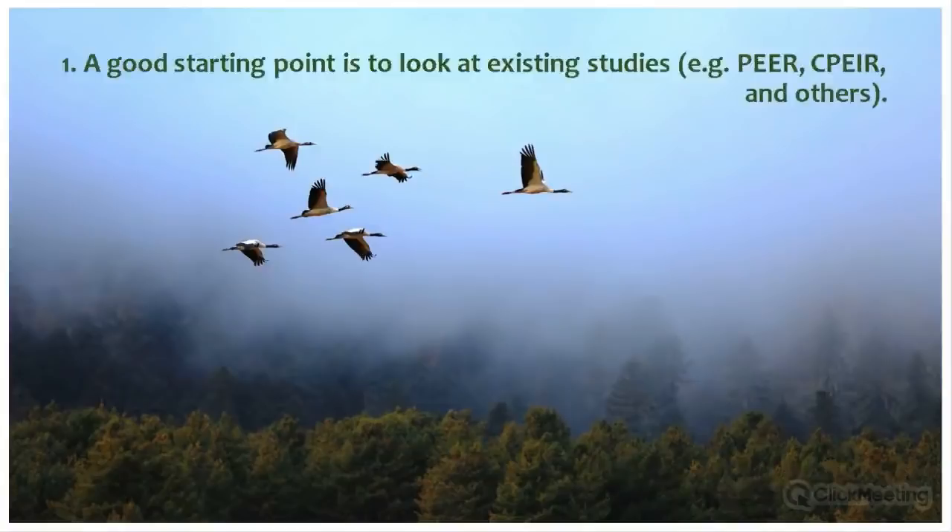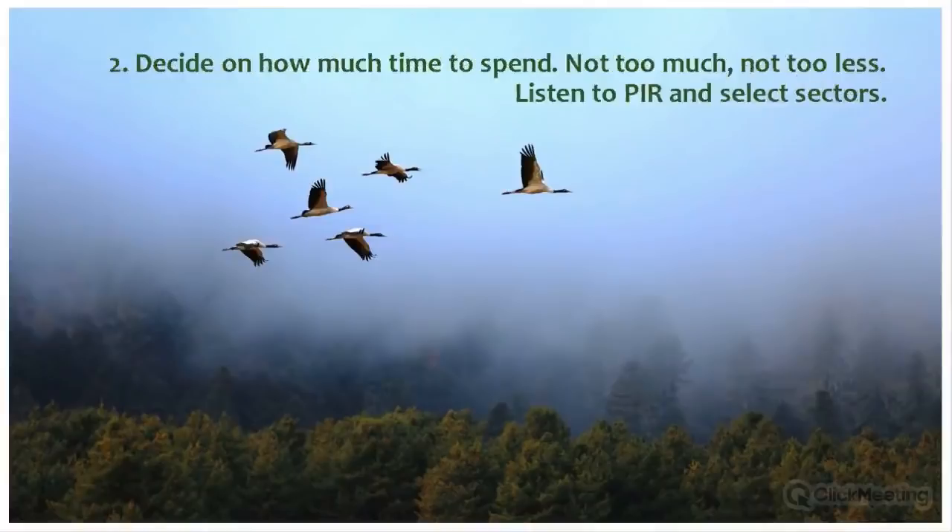Lesson one: look at existing exercises such as public environmental expenditure reviews and CPEIR processes already done in the country. These provide a good basis to start. You can also look at other sector reviews like health expenditure reviews for ideas on budget line items and key assumptions. In Bhutan, our starting point was the public environmental expenditure review, which had already covered broad classifications, budget systems, and key recommendations.